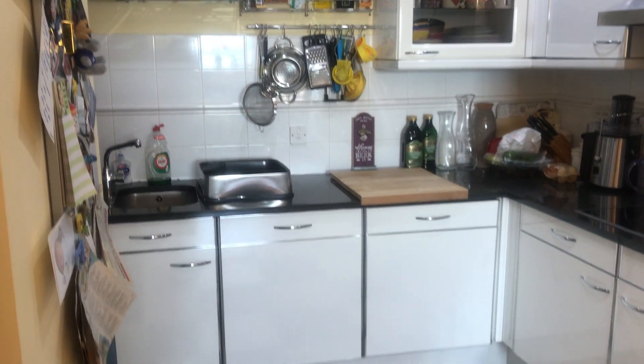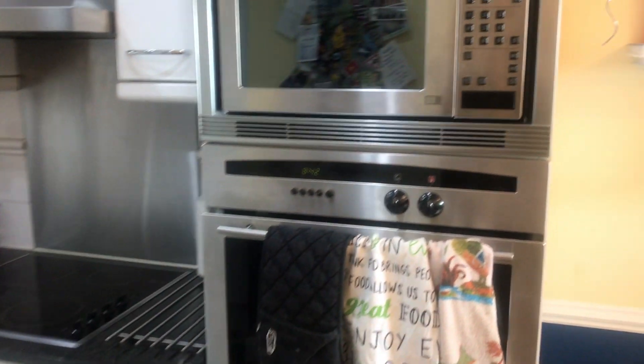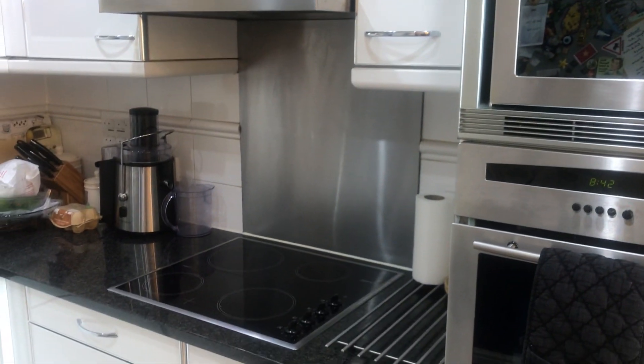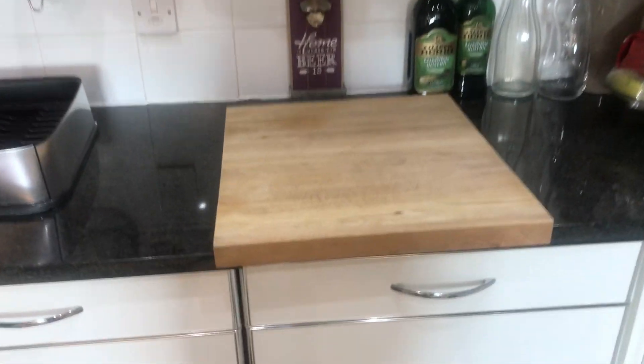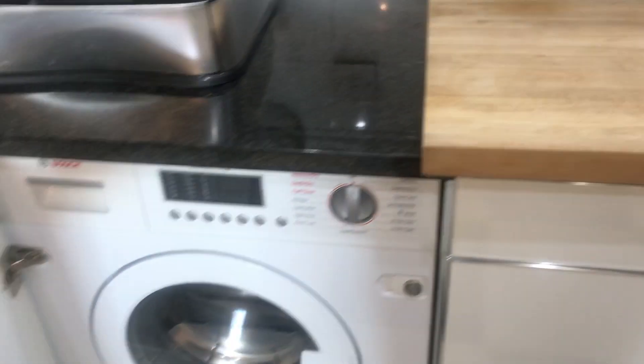Here on the left we've got the kitchen — it's got an oven and a microwave built in, a cooking surface, plenty of storage, and here we've got a dishwasher and a washer dryer built in as well. And then here on the left, a large fridge freezer.